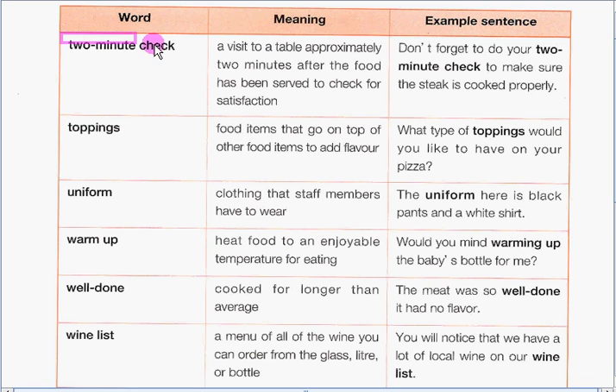Our first word is two-minute check. A two-minute check is a visit to a table approximately two minutes after the food has been served to check for satisfaction. Our example sentence is: Don't forget to do your two-minute check to make sure the steak is cooked properly.